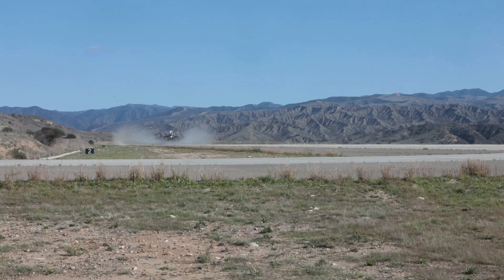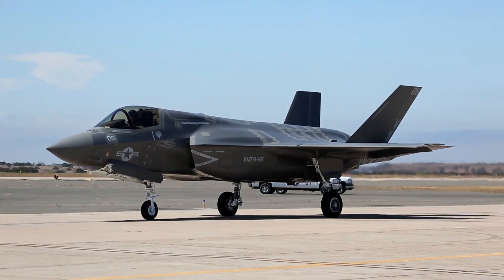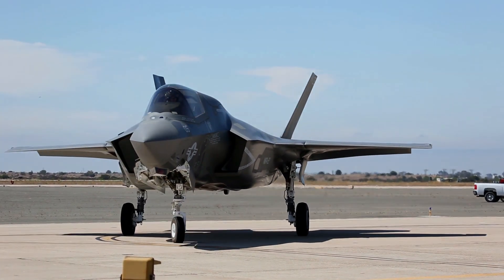The F-35B is one of the most modern and sophisticated stealth fighter jets owned by the United States. Designed to meet future military needs, the jet provides extraordinary multirole combat capabilities and unprecedented operational flexibility.